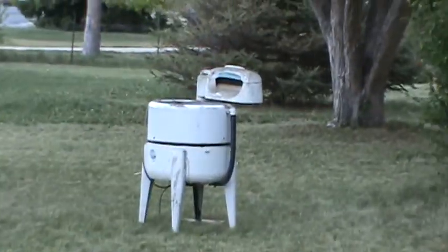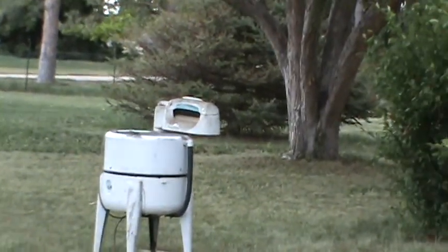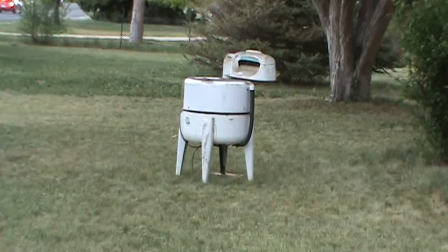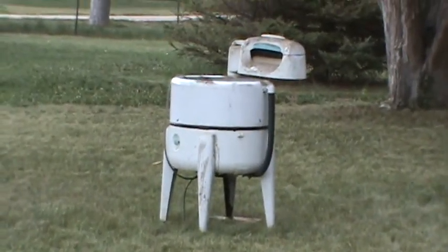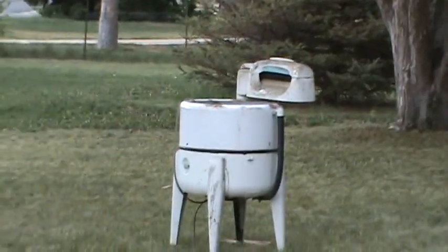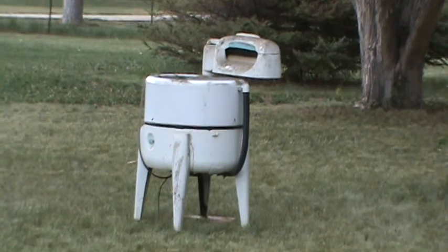See that? We picked that up for $25. $25 — a 1942 Maytag washing machine. But now we're not going to wash clothes in it. We're going to go get some flowers.